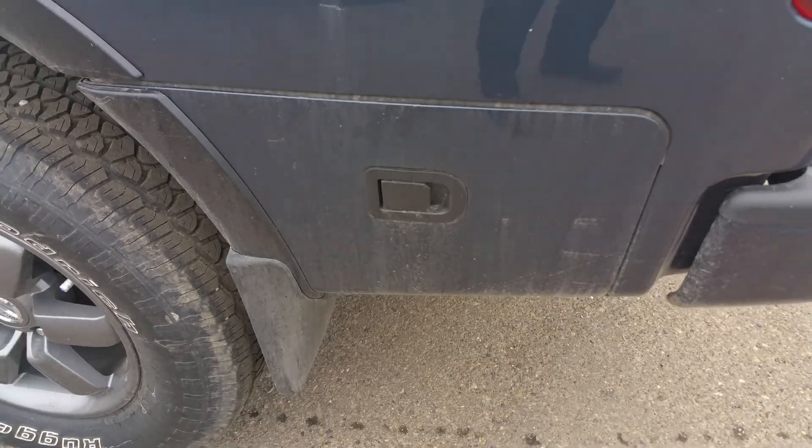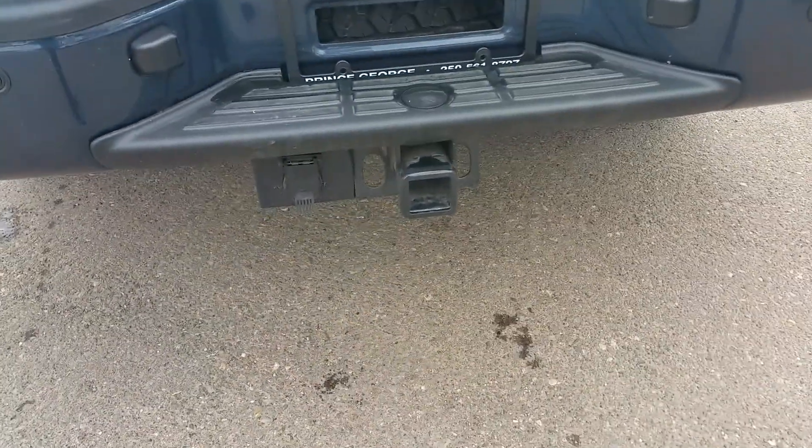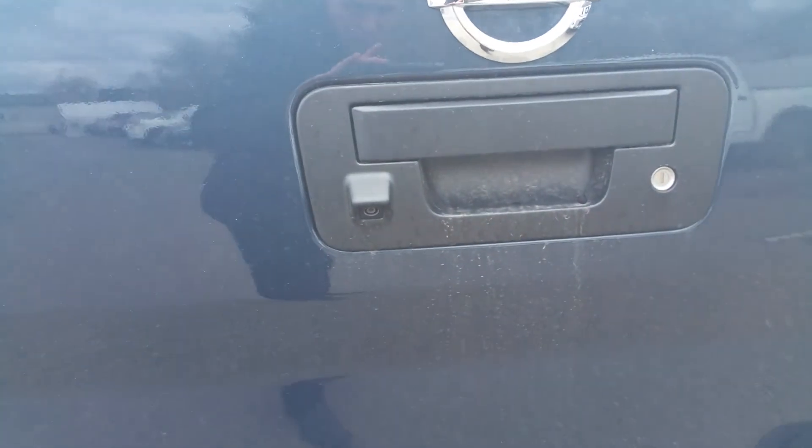There's a little bit of storage back here — you can only open it with the driver key. We have backup sensors in the bumper, a trailer tow package, and the backup camera right there.